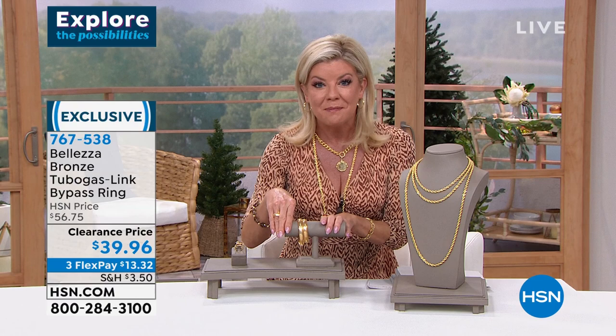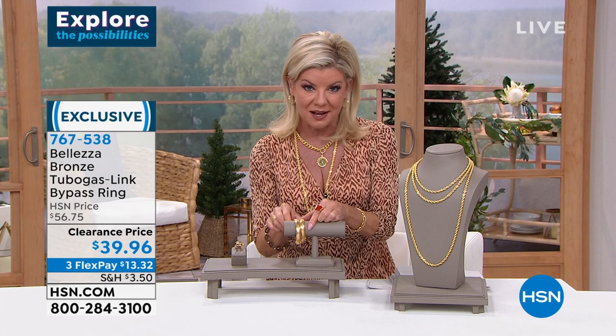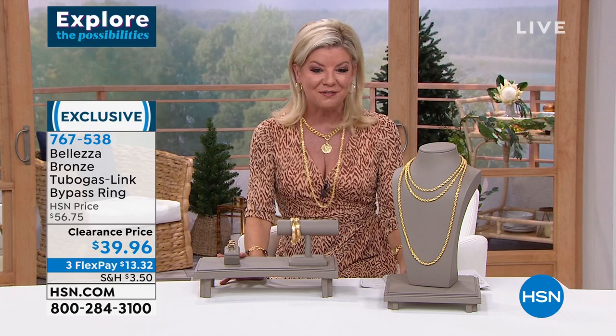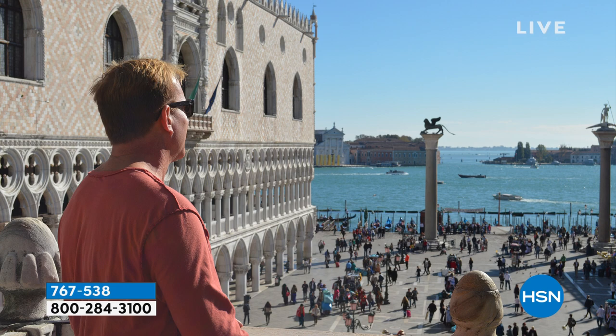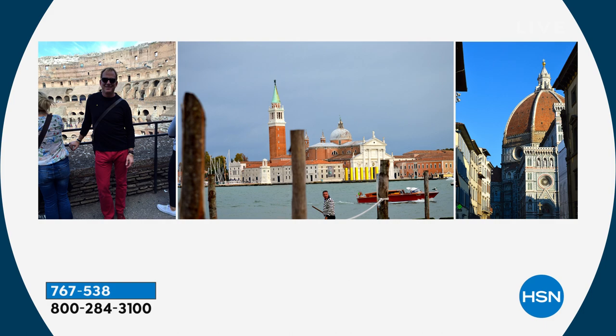It's the first time we're featuring the ring as well as the matching Tubo Gasso bracelet at these special sale prices. The ring is $39.96. Let me welcome in the ambassador of luxury, Paul Woods, who joins us. Paul has worked with the number one premium jewelry houses around the world and has such impeccable style and impeccable taste.